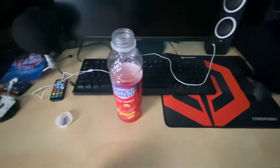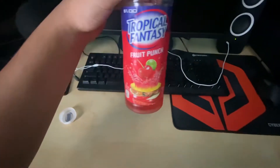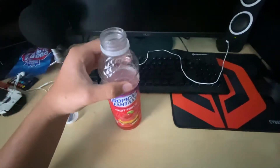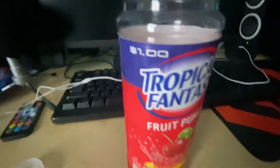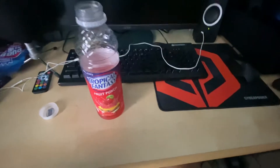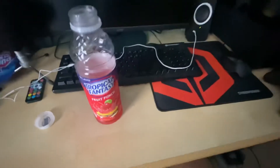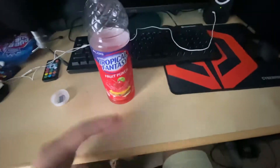What is up guys, it is the fruit punch connoisseur here to review another fruit punch — this is Tropical Fantasy Fruit Punch. You could pick it up for a dollar on the bottle, but it was actually 88 cents at the Walmart I picked it up at. Surprisingly, I was only able to find this in New York for the longest time, but I ended up going to a Walmart and finding it randomly.